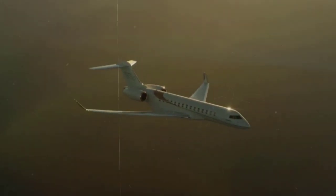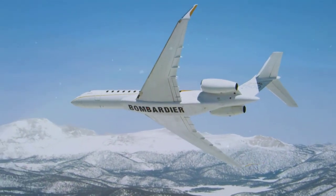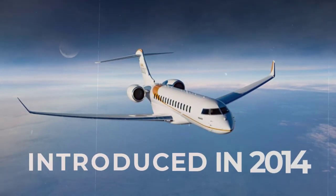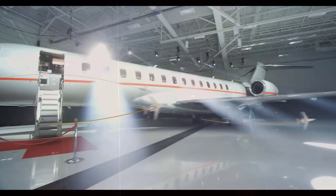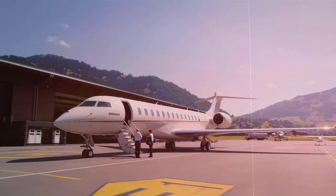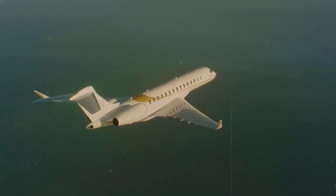With the Bombardier Global 7500 — originally named the Global 7000 — Bombardier excelled to the forefront. Bombardier introduced the Global 7500 in 2014. After a few years of redesigning and delays, Bombardier wanted to make the jet lighter. The Global 7500 finally made its long-awaited debut in 2018.